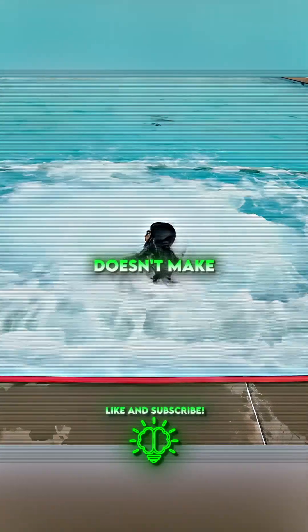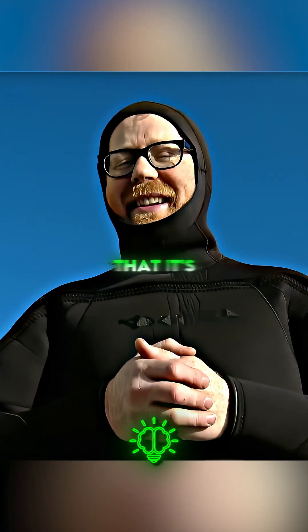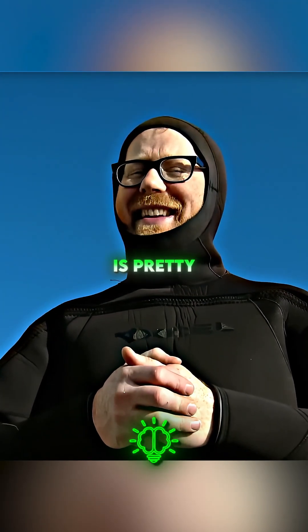A pool full of bubbles doesn't make you sink, but the violent currents can stop you from swimming. At this stage, it seems that the myth that it's impossible to swim in bubbly water is pretty much busted.